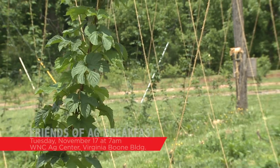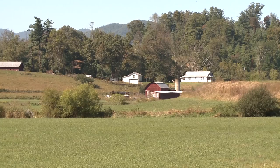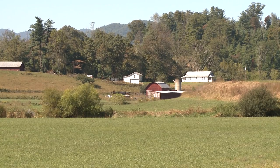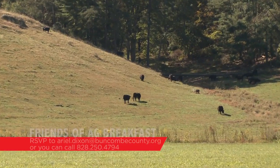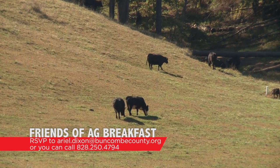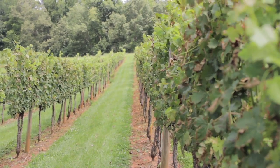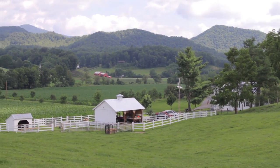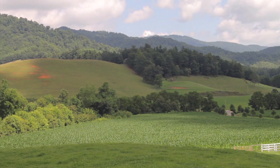The Buncombe County Soil and Water Conservation District is partnering with many local agricultural organizations to bring you the Friends of Ag Breakfast — where you listen to an important topic in the local farming community and get a free breakfast. It's taking place on Tuesday, November 17th at 7 a.m. at the WNC Ag Center, Virginia Boone Building, at 1301 Fanning Bridge Road. The topic is avian influenza implications for poultry growers of all sizes, with speaker Dr. Sarah Mason, director of veterinary poultry for the NCDA. The breakfast is complimentary — RSVP by emailing ariel.dixon@buncombecounty.org or calling 828-250-4794. For more information about soil and water, visit buncombecounty.org/soil.